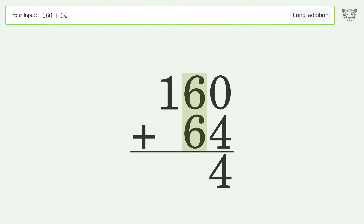Six plus six equals twelve; carry one to the hundreds place. One plus one equals two, and so the final result is 224.